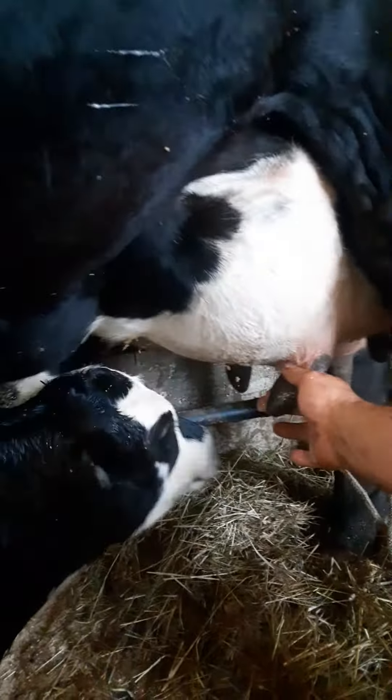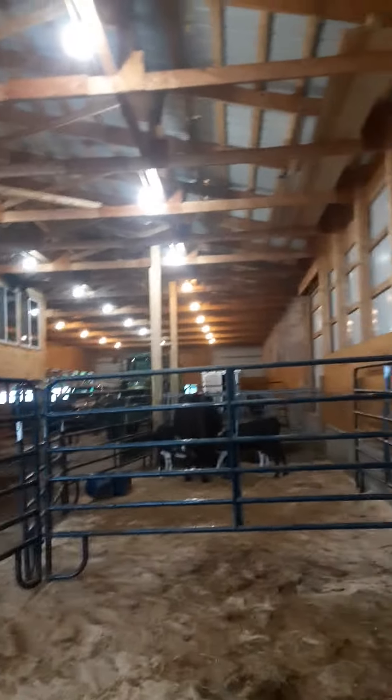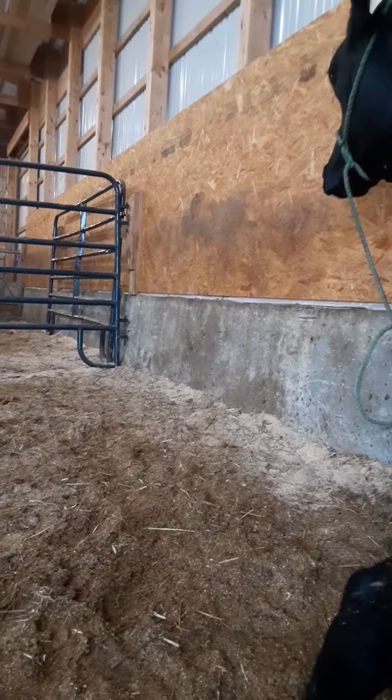Shouldn't need the calving barn anymore. We've got a tractor in there anyways. We won't need it anymore this year.